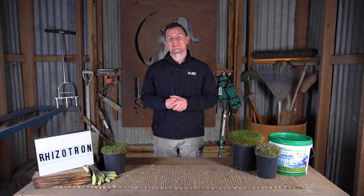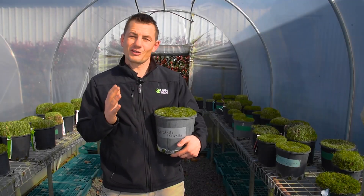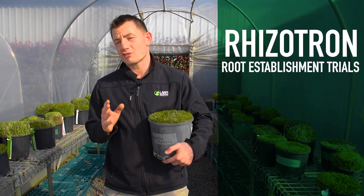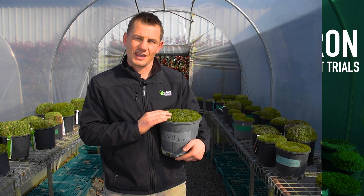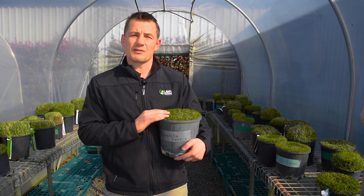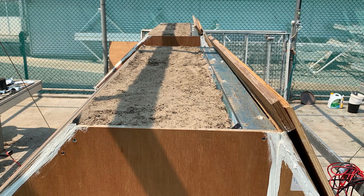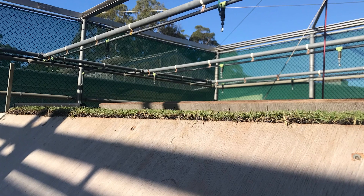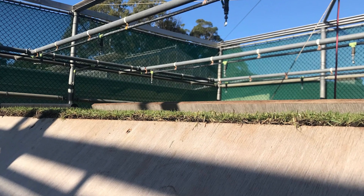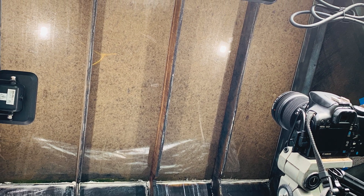Lawn Solutions Australia engaged the Sports Turf Research Institute to conduct an independent trial to analyze the root establishment of Sir Grange Zoysia, a Zoysia matrella, using different cuts with differing soil compositions. The trial was conducted over 60 days with three different cuts of turf being laid on a device known as a rhizotron. The root zone used was 40% compost and 60% USGA grade sand.